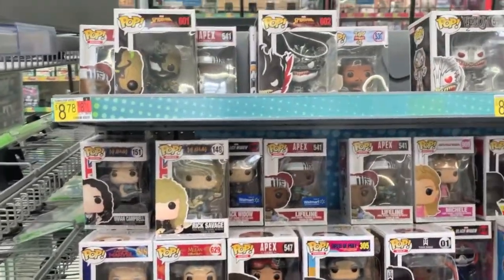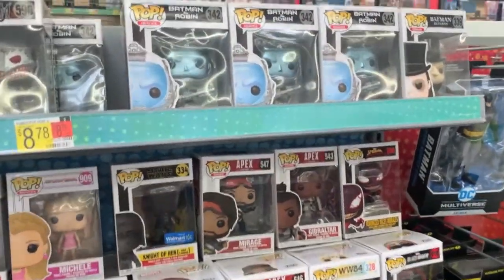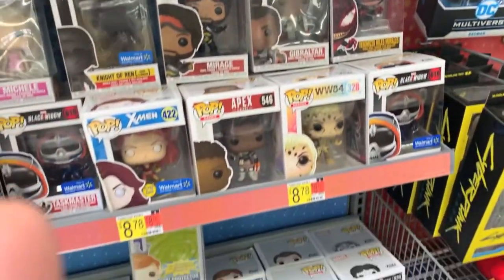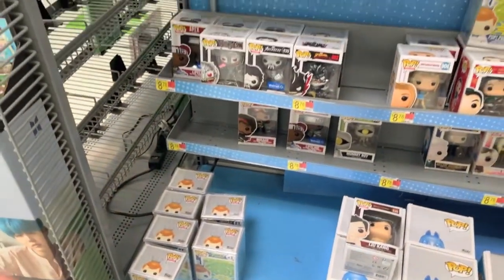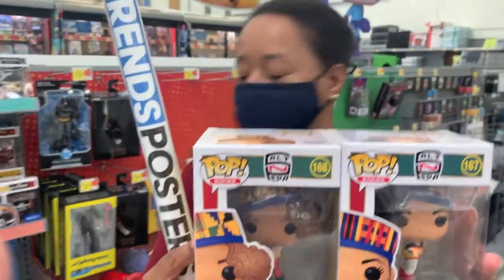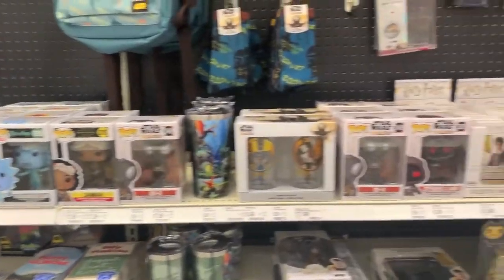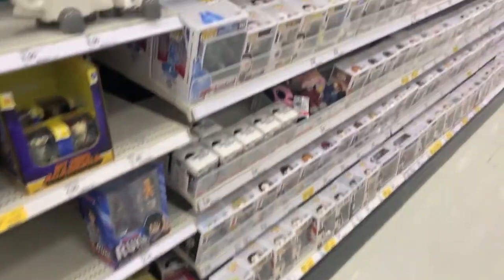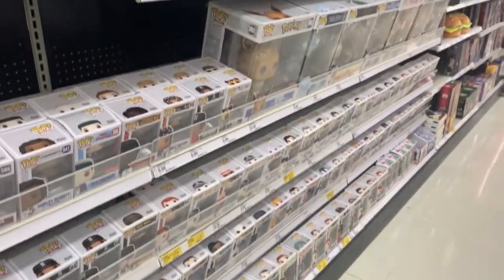Now we're at Walmart. Here are some of the pops — I think I'm gonna pick up the Batman and Robin pops. They have a pretty decent selection here. We got some salt and pepper, and we're gonna pick up some posters too because we get distracted like that. We got off track again and went to another Target, and it looks like they have quite a bit here, so let's see what we find.